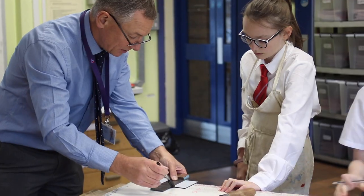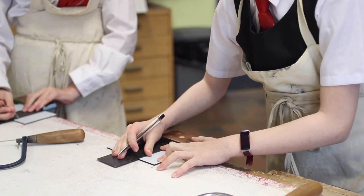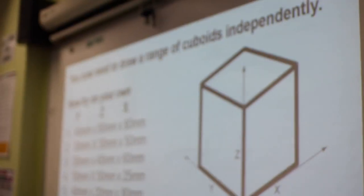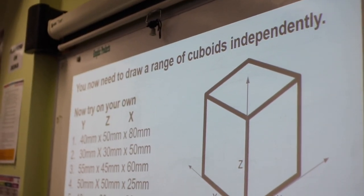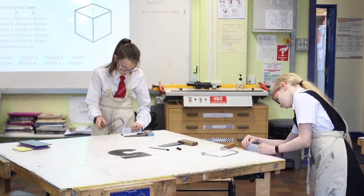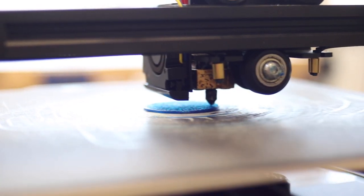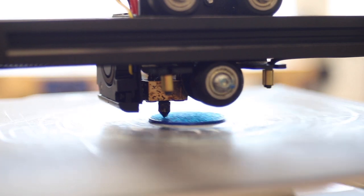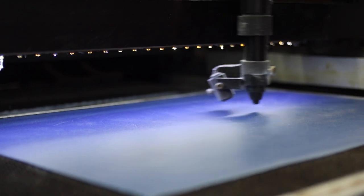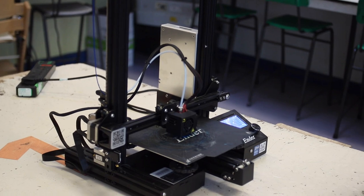DT is about designing for the real world — designing and making functioning products to solve real world problems. In year seven you can expect to learn to draw in 3D, design a product to solve the issue of tangled headphone wires, and design a child's toy to help promote family membership at the zoo. In DT we don't just use traditional methods of design and making but we also embrace the world of CAD-CAM.